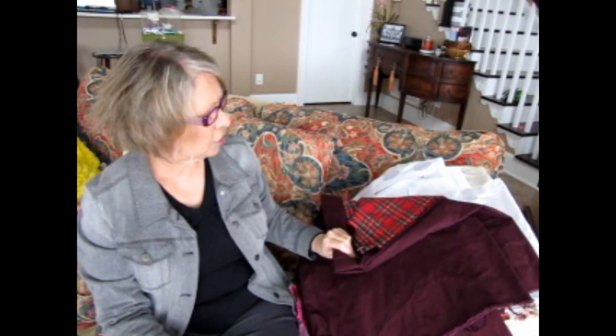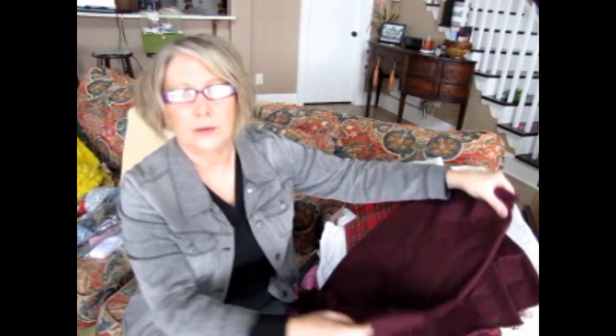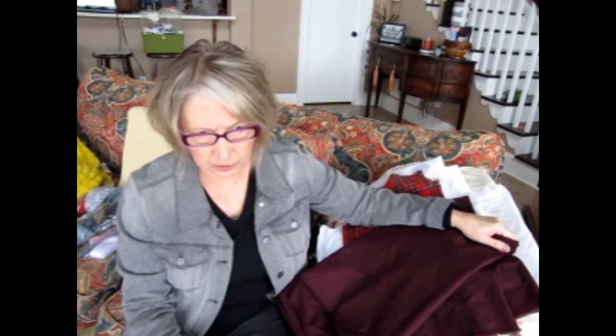My younger grandson needs no clothing because he gets everything passed down from Griffin and from his cousin who's two years older. But if I had seen something great I certainly would have picked it up for him. Now, what I really wanted to show you was the fabric.